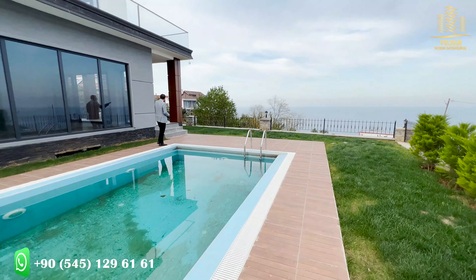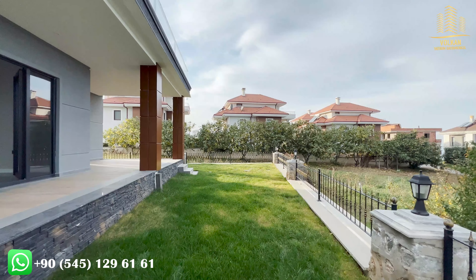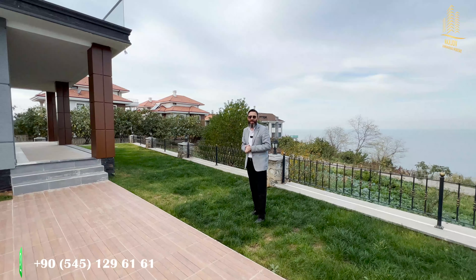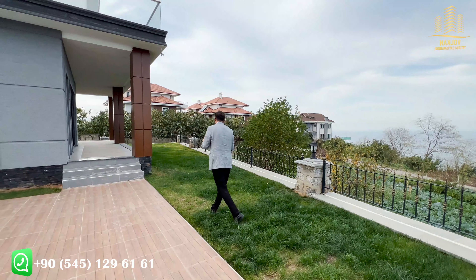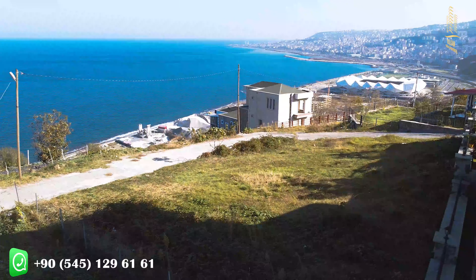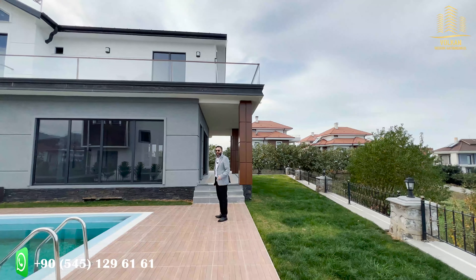Continuing our tour. At the front side of this beautiful house, you have got a front yard here. As you can see, it looks really amazing. In the hot summer days, you can set up your dinner table here, eat your dinner, have your breakfast, or drink your tea. Even from here, you have got a beautiful sea view and city view. From all angles, this house is really perfect. And now, let's go inside.